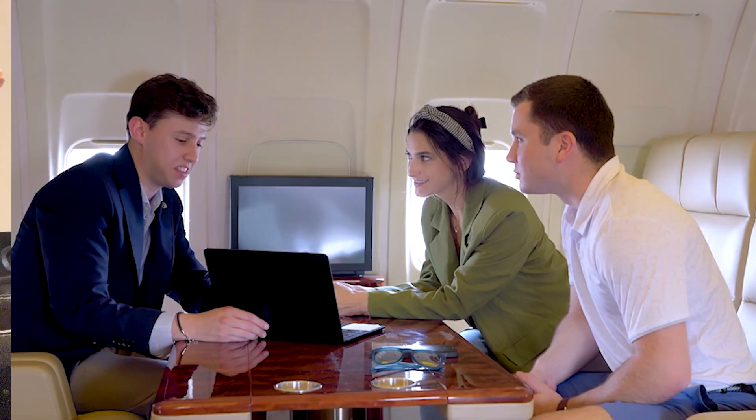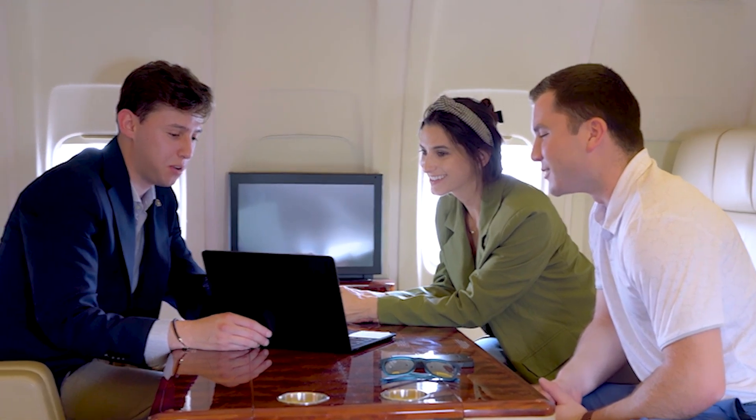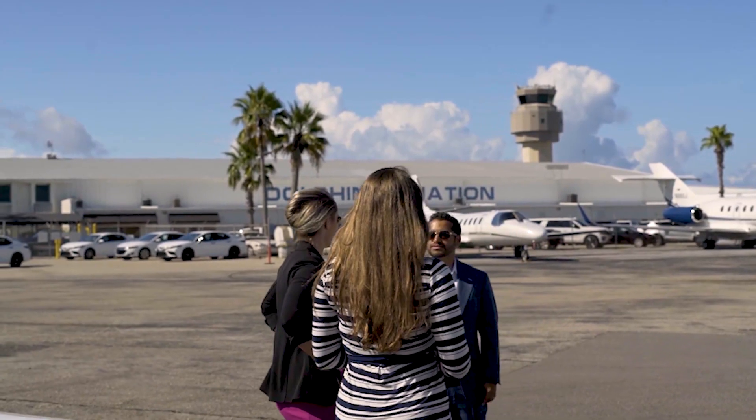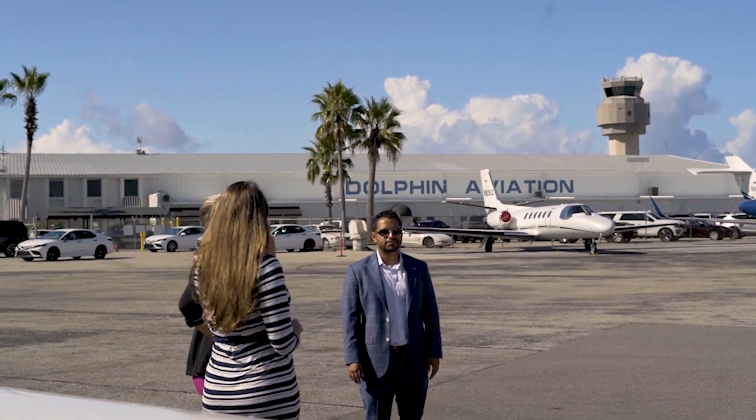Then we've got the interested-but-not-ready buyers — people who maybe have a controller account and have been scrolling through listings, but it's not the right time, maybe they don't have the finances or the timing isn't right. And then we've got the interested and ready people — those are buyers ready to go right here, right now. We want to prepare to handle them, speak with them, and answer their questions.